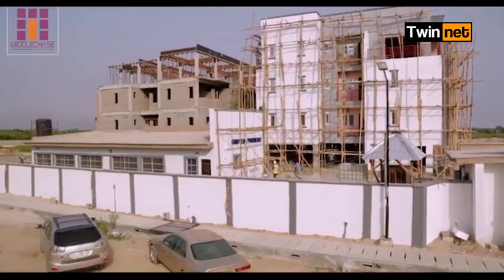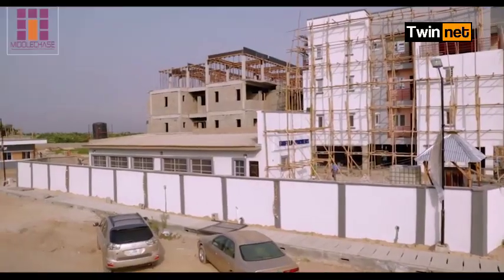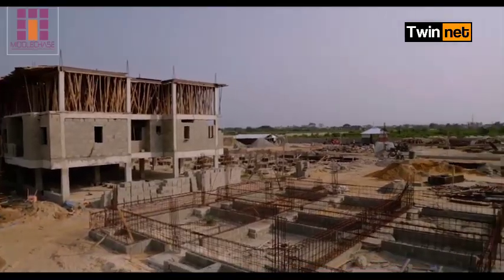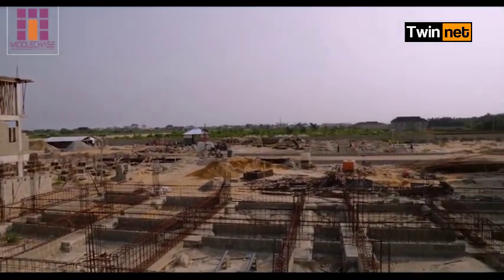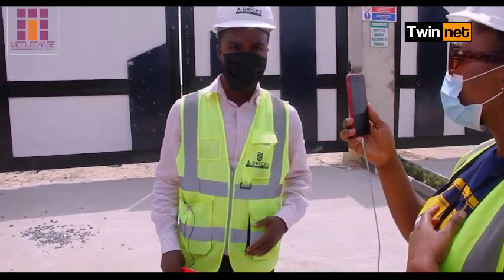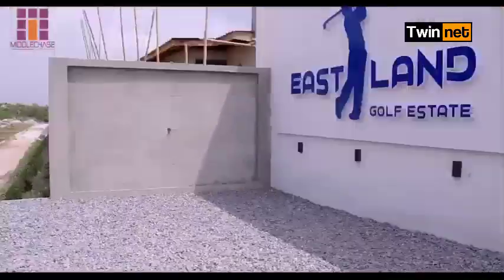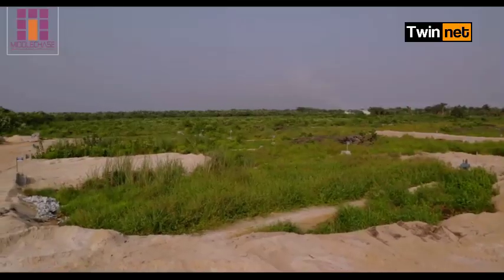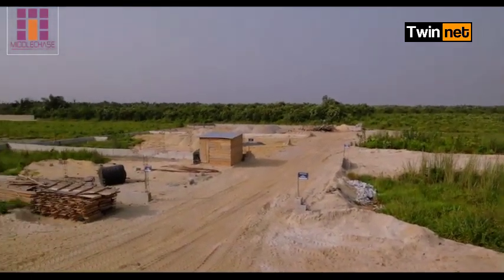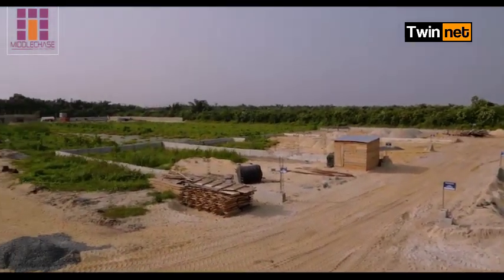Thank you viewers, you're welcome if you're joining us. Fairfield is located at Abijo. It's about five minutes drive from Novari Shopping Mall and three minutes drive from the Lekki-Epe Expressway. We have allocated some units which I'm going to show you, and also show you Eastland Golf Estate. Remember, it's 43 acres of land — that's about 175,000 square meters in total.